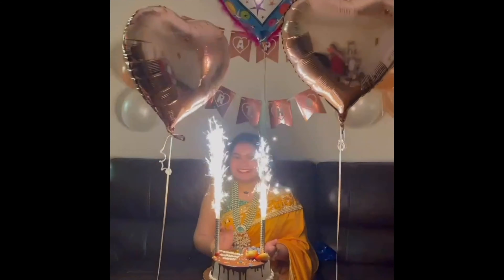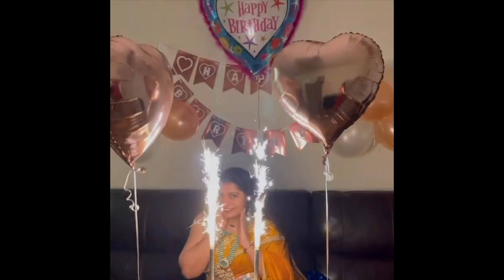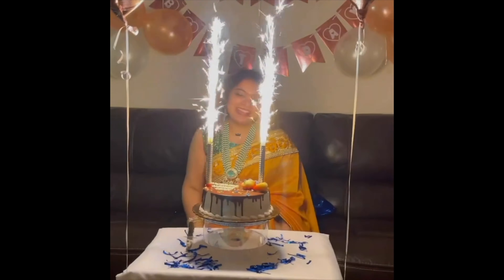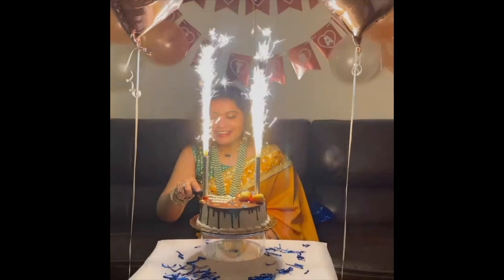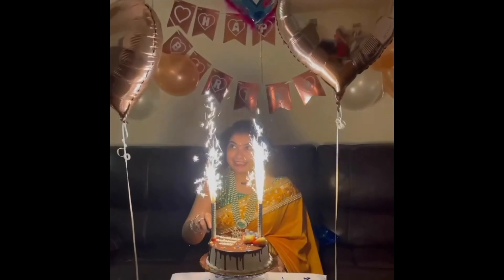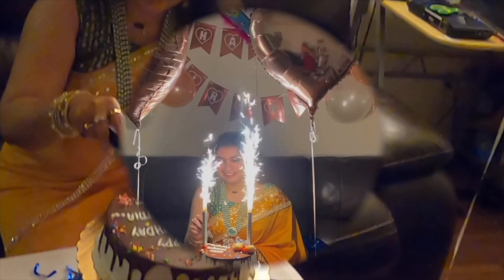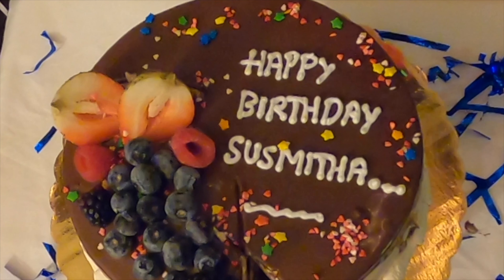First, cake cut! This past class was so much fun. Thank you so much for this cake. It's black forest flavor.